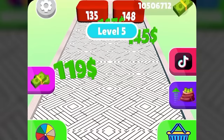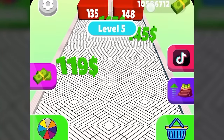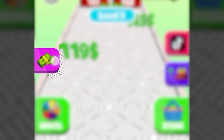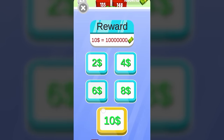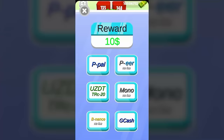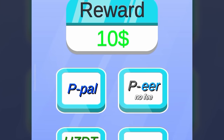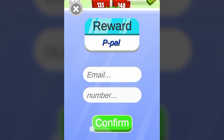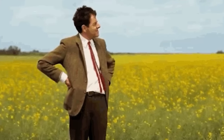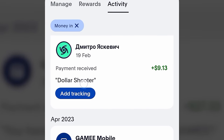Now let me play this game so that I can share with you the withdrawal proof. I have earned a total of 10 million coins on my balance by just playing this game for a day, and 1 million coins are equal to $1. I can withdraw my earnings by clicking on the money icon on the left. I can withdraw anywhere from $2 up to $10 depending on my balance. Because I have over 10 million coins, I can withdraw $10. I chose PayPal, entered my PayPal email and phone number, clicked confirm, and after waiting 10 business days, I have been credited with $10 in my PayPal account sent by Dollar Shooter.